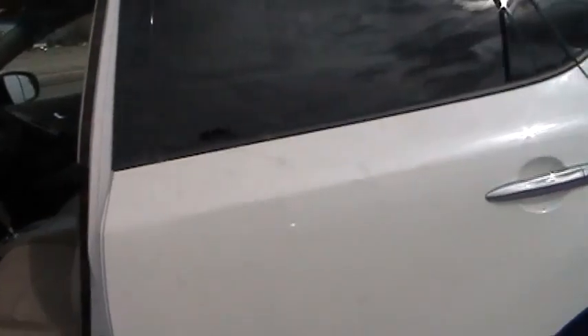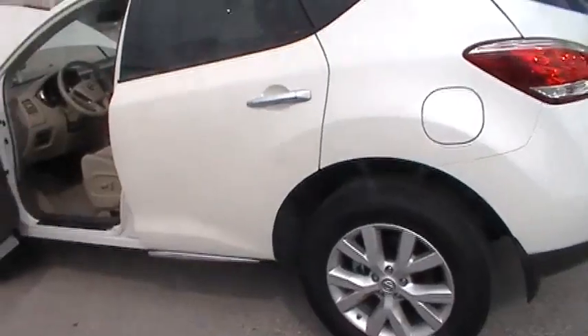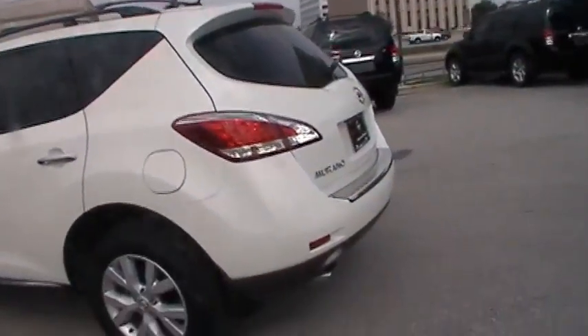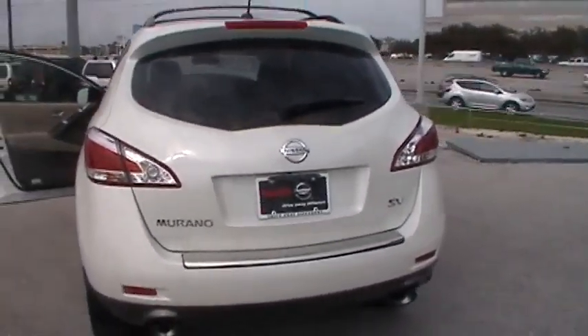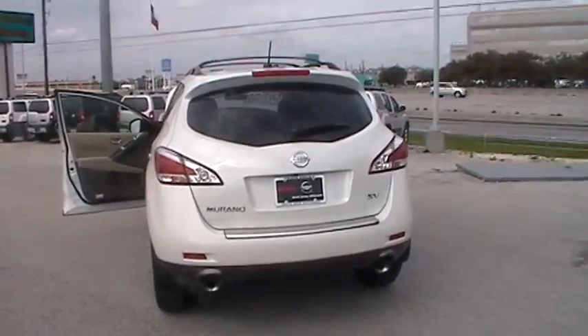This vehicle is also equipped with your panoramic moonroof — there are two. This vehicle is still fairly new; it only has 1,119 miles on it. It is equipped with your splash guards, your roof rail crossbars, your rear bumper protection, and it is your SV model.